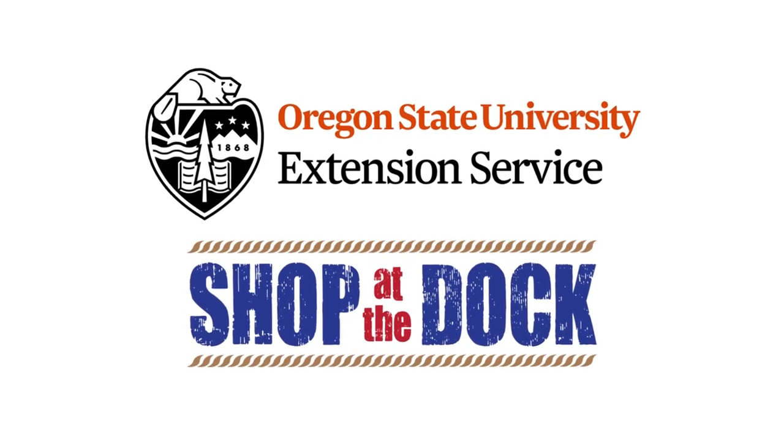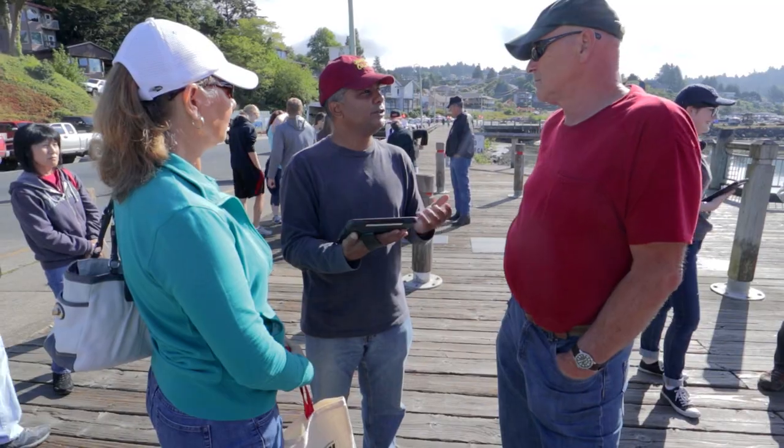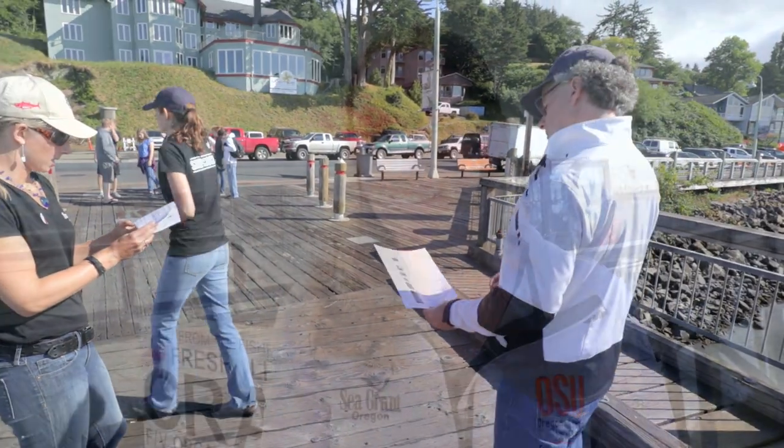Shop on the Dock is a program run by Oregon Sea Grant Extension, based on research. We asked people who bought directly from fishermen and people who did not. A lot of people who didn't buy said they were scared and intimidated, while most who did buy said they learned from a friend. Our idea was that we could be that friend and teach people how to buy seafood directly from fishermen selling it.